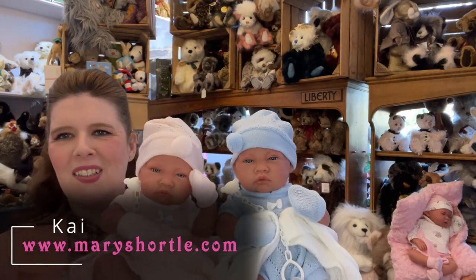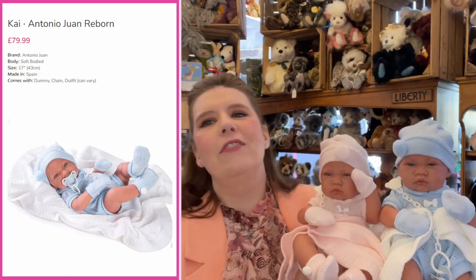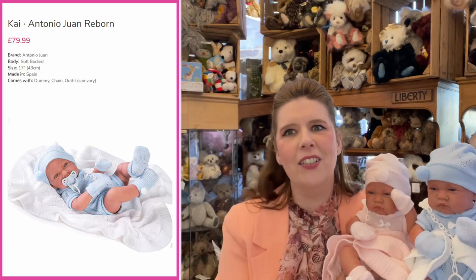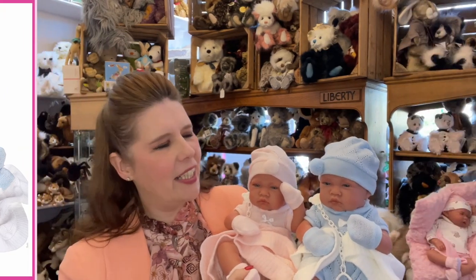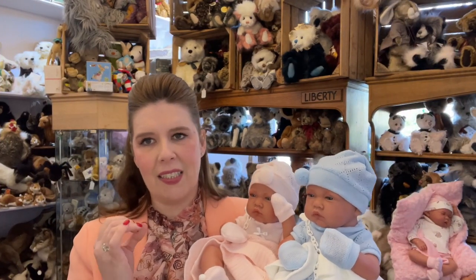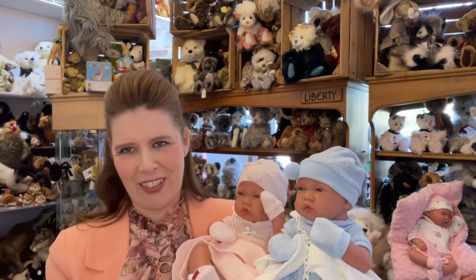What's really appealing is there's actually a correct boy and girl twin, so if you're thinking twins — maybe even for a twin pram — you really need to check out the full Antonio Juan collection at maryshortle.com. These are probably one of the nicest manufactured Spanish dolls that we do here at Mary Shortle.